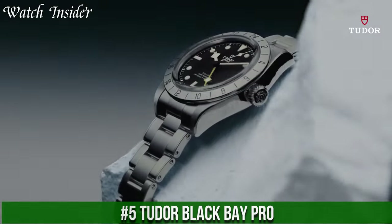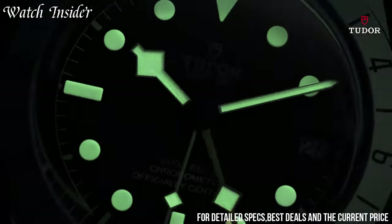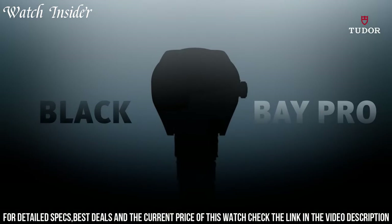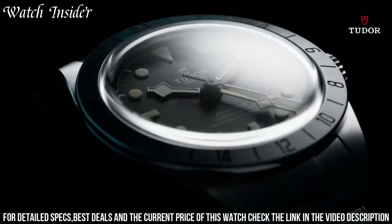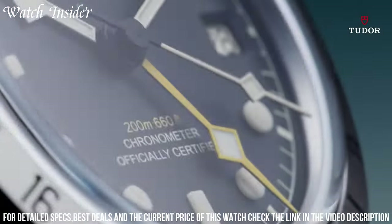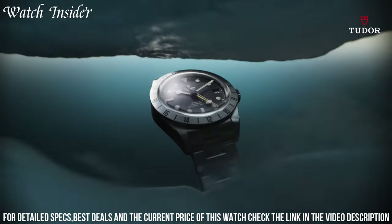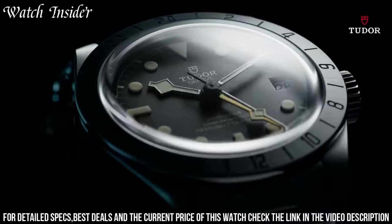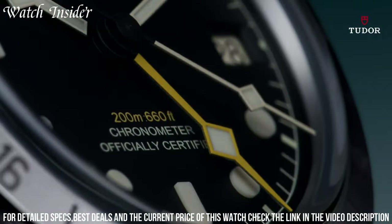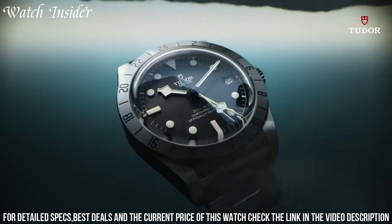Number 5: Tudor Black Bay Pro. Analog display with luminescent hands and markers, date displayed at the 3 o'clock position, automatic movement, scratch-resistant sapphire crystal, screw-down crown, solid case back, round case shape, 39 millimeters case size, fold-over clasp, water-resistant at 200 meters. Functions include date, hour, minutes, and seconds. Stainless steel case with a stainless steel bracelet, fixed stainless steel bezel showing 24-hour markers, black dial with luminous gold-tone hands and dot hour markers, and minute markers around the outer rim.